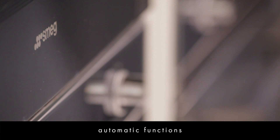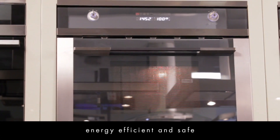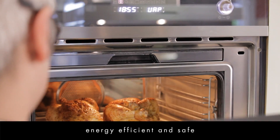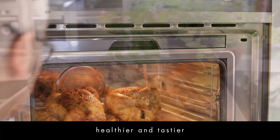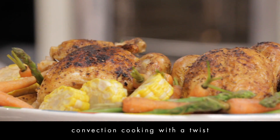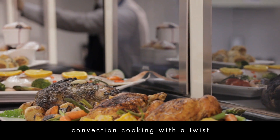Cooking with the Smeg combination steam oven gives you a new energy efficient and safe method to produce great looking food that is both healthy and nutritious. With steam it's so easy to get results like these. With the Smeg combination steam oven you get all the versatility you need to create perfect meals like never before.